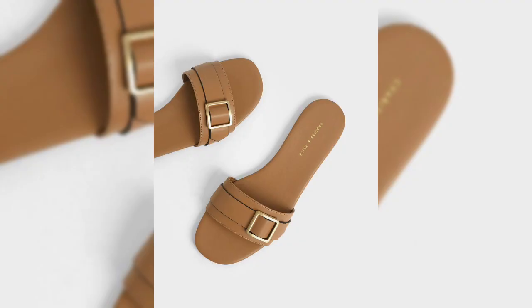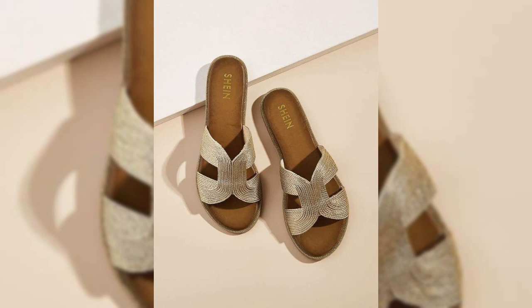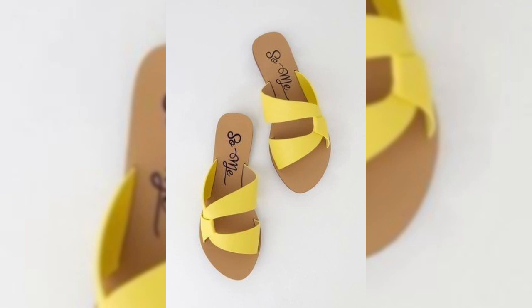Flat slippers are perfect for wearing around the house — they are comfortable and easy to move around in. They are also a great choice for traveling, as they are easy to pack and carry, and comfortable to wear on long flights or walks.